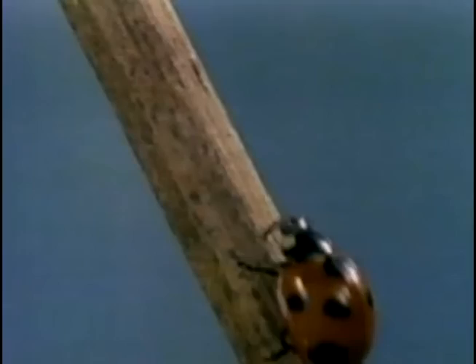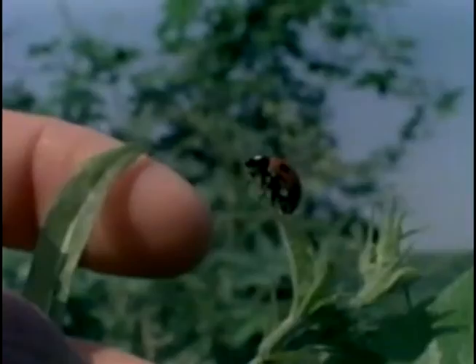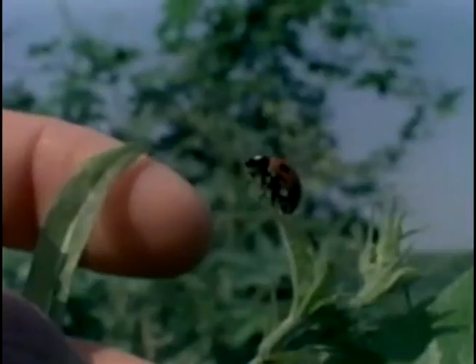Wouldn't you know it — there's always one that gets to the top, then doesn't want to take off. Meanwhile, traffic begins backing up behind. Finally, the roadblock decides he'd better get going. You'll find them around your house every summer. They'll climb on your finger, they'll fly away home — and who knows? Is it possible ladybugs really do bring good luck?